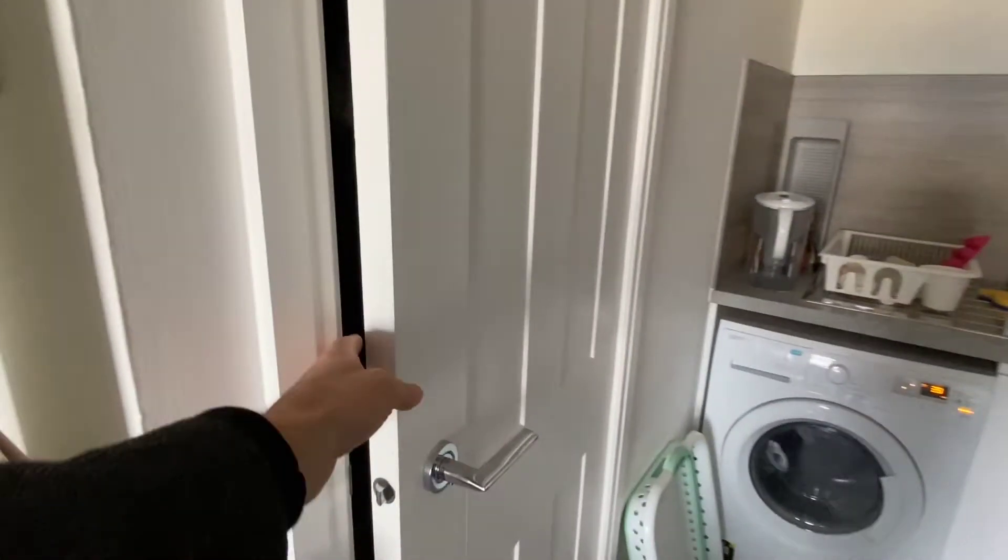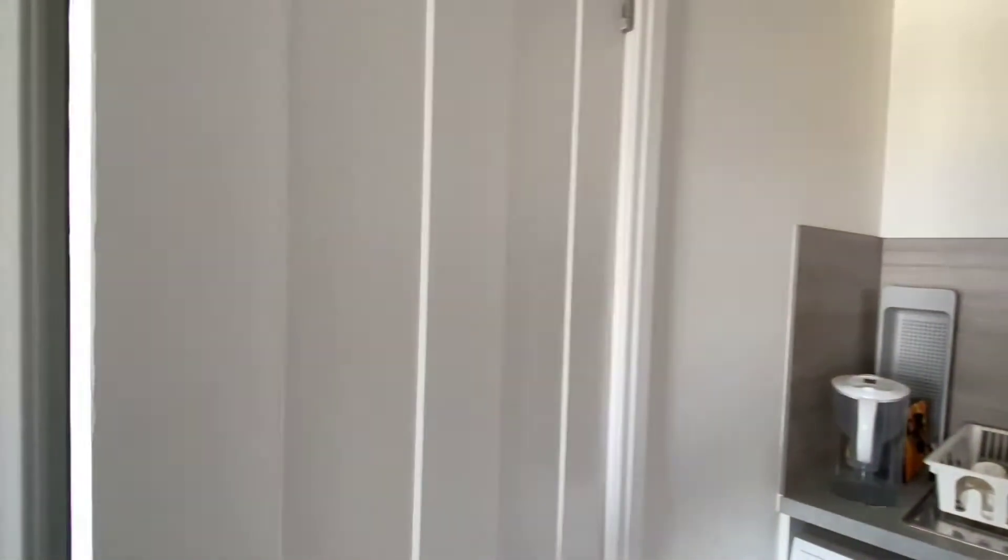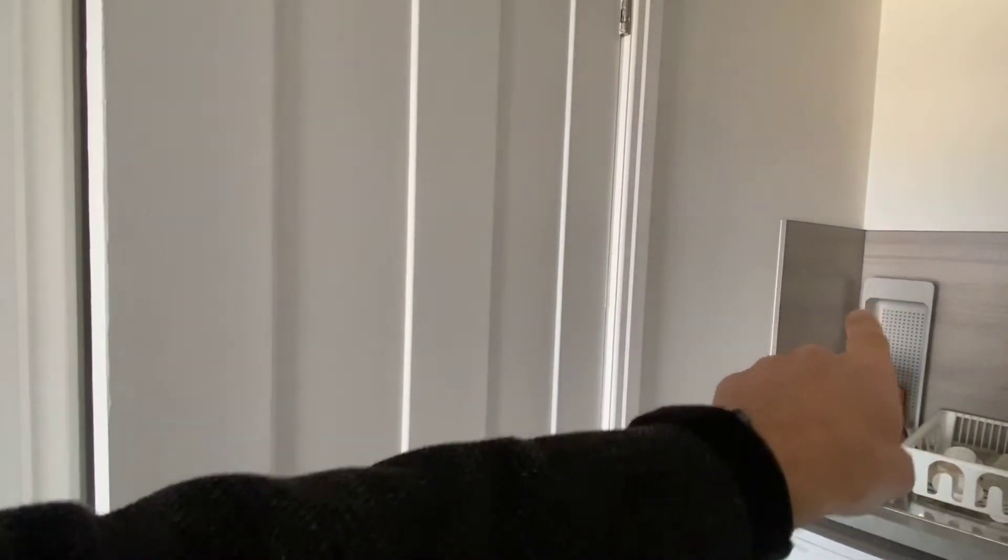There's also a really handy storage cupboard which is very full but it goes all the way back just to the end of this wall here.